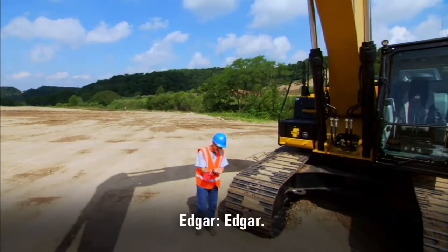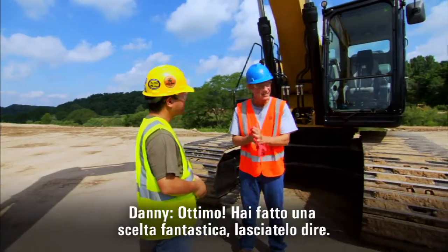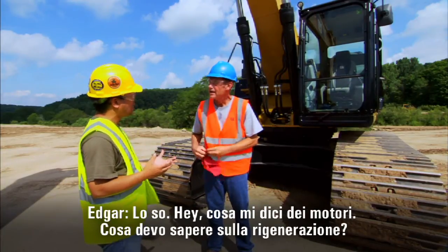Danny, Edgar — good to see you. They said you'd be out today. I appreciate you taking the time to show me the new machines. Hey, what can you tell me about the engines? What do I need to know about regeneration?